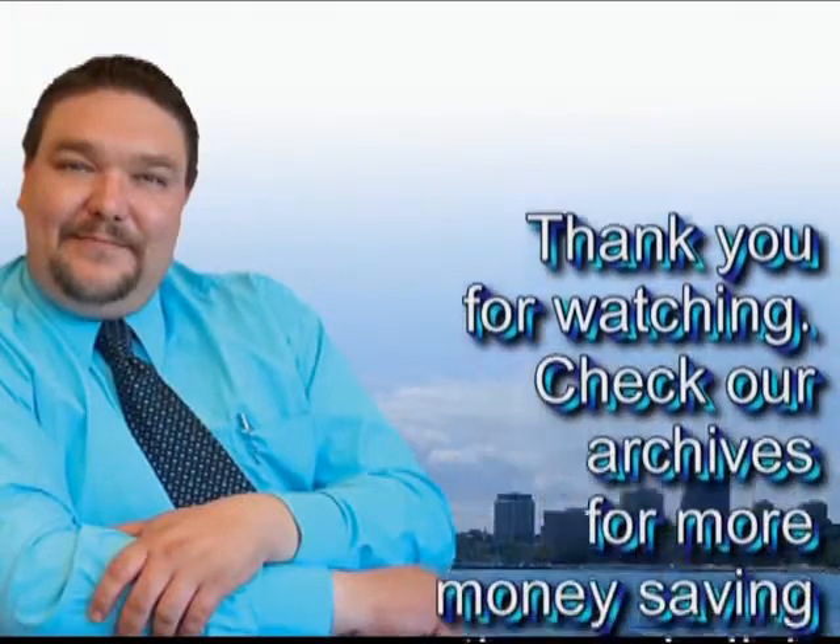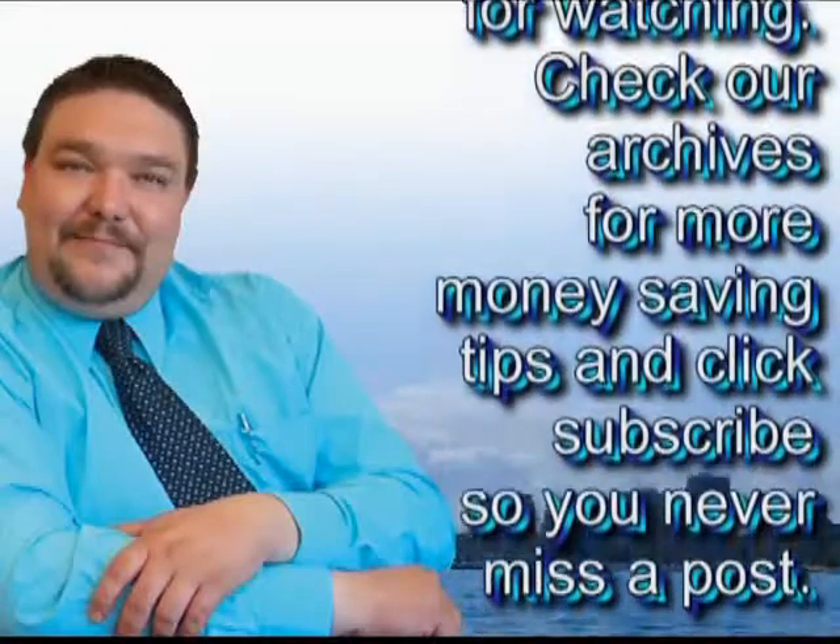Thank you for watching. Check our archives for more money-saving tips and click subscribe so you never miss a post.